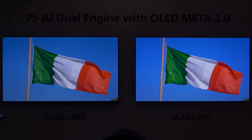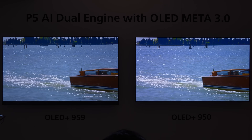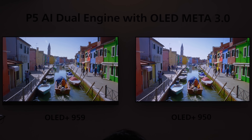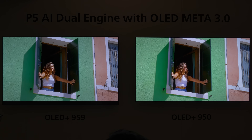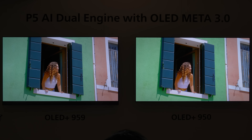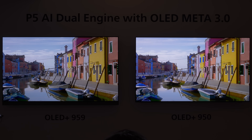In a side-by-side comparison demo against last year's flagship OLED Plus 959, hosted by Philips TV's picture quality lead Danny Tech, the new Philips 950 delivered not only more HDR impact and better retention of bright specular highlight detail, but also richer and more vibrant colours courtesy of expanded colour gamut.